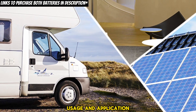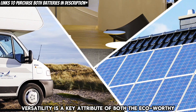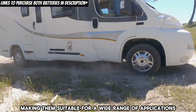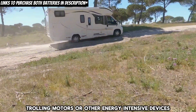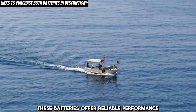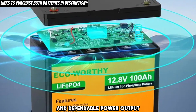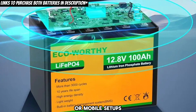Usage and application. Versatility is a key attribute of both the Eco-worthy and Lossagy batteries, making them suitable for a wide range of applications. Whether it's powering RVs, solar systems, trolling motors, or other energy-intensive devices, these batteries offer reliable performance and adaptability. Their robust construction and dependable power output make them ideal choices for various off-grid or mobile setups.